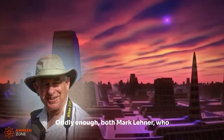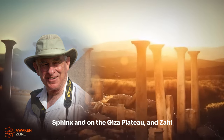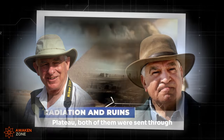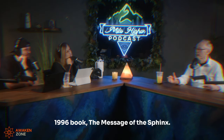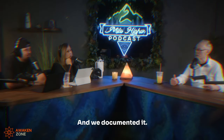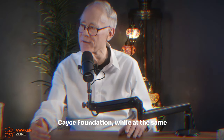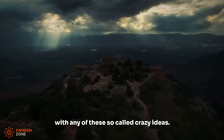Oddly enough, both Mark Lehner — the leading American Egyptologist doing work around the Great Sphinx and on the Giza Plateau — and Zahi Hawass, the leading Egyptian Egyptologist doing work around the Giza Plateau, were both sent through college by the Edgar Cayce Foundation. Robert Bauval and I published this in our 1996 book, 'The Message of the Sphinx' — published in America as that and in Britain as 'Keeper of Genesis.' We documented this; it's all there if anybody wants to check it out. Very rapidly afterwards they distanced themselves completely from the Edgar Cayce Foundation. But until quite recently, Zahi Hawass was still giving lectures at the Edgar Cayce Foundation while at the same time insisting he had nothing to do with any of these so-called crazy ideas.